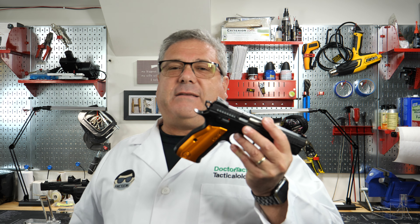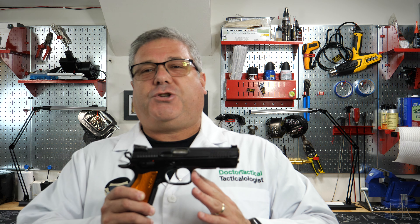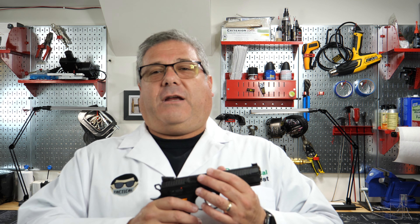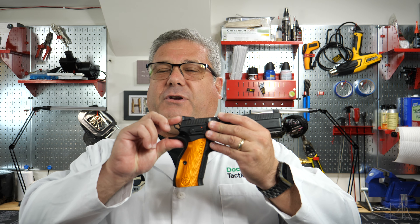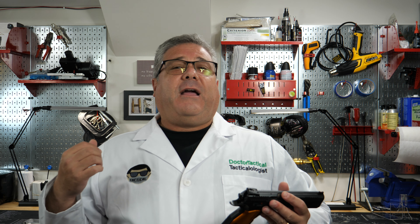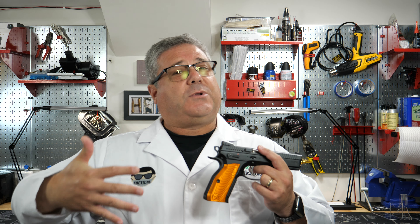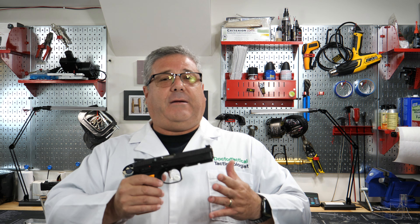The problem with the double action setup is that once you chamber a round you have a cocked gun with a loaded chamber. When competing, you have to get that hammer down before you holster. The only way I know how is to grab the hammer on both sides, pull the trigger, and bring it down slowly, then holster. There is no decocker on the Shadow 2 — my understanding is that a decocker would affect the trigger, and the trigger is king; that's what wins competitions.